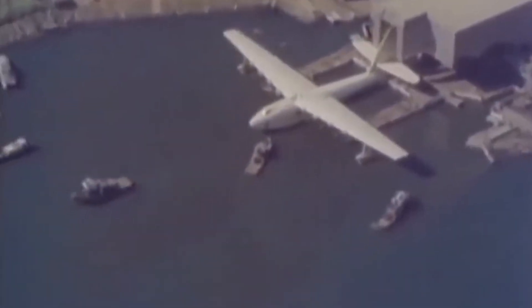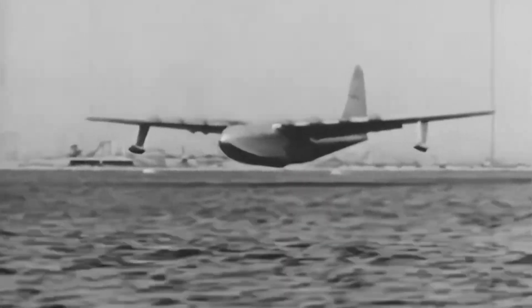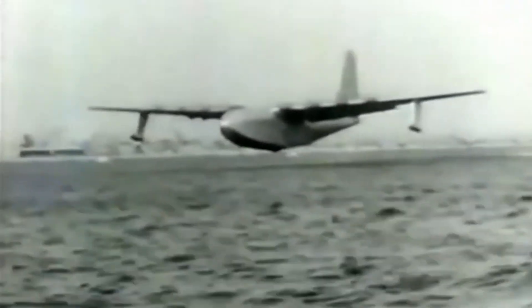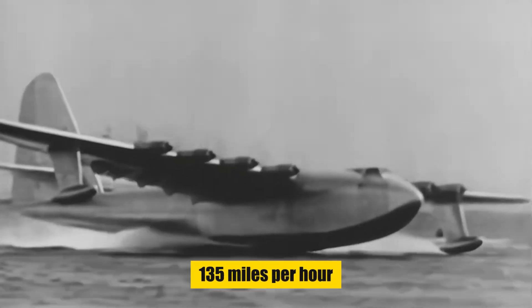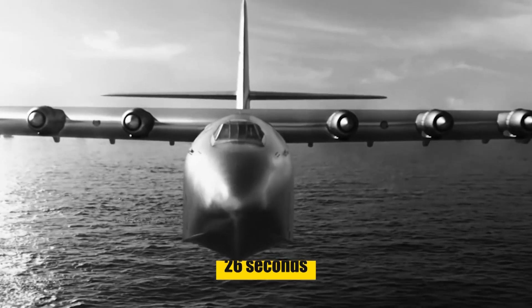Despite its grand design, the Hercules' moment in the sky was fleeting. On November 2, 1947, with Hughes himself at the controls, it lifted off for a single short flight — covering a distance of about one mile at a height of 70 feet, cruising at 135 miles per hour, showcasing its capability, albeit briefly. This sole flight, lasting just 26 seconds, marked the H-4's first and last venture into the skies.